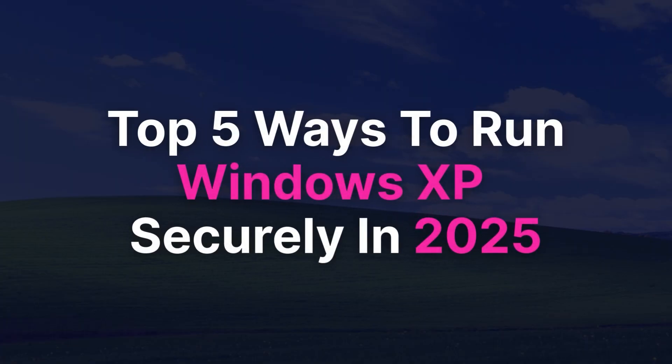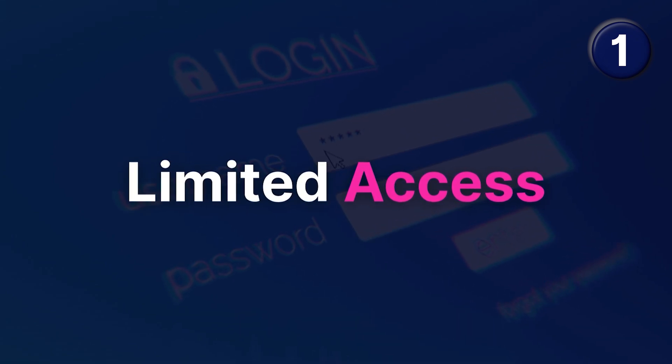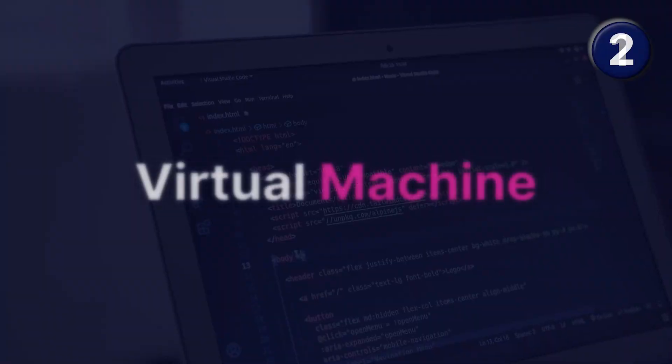These are the top five ways you can securely run a Windows XP machine in 2025. The first thing you need to make sure is that the accounts running are on limited access — they're definitely not an admin account. Limited access means it will only be able to do certain things, so if someone does hack into that device, they're going to be limited as to what they can do. Whereas if it's an admin account, they've got the keys to the kingdom and can access the entire machine.